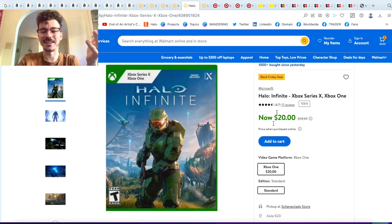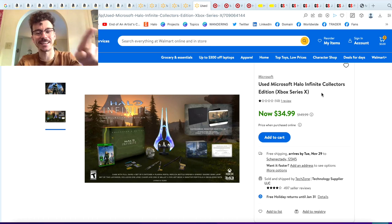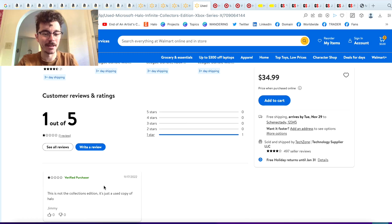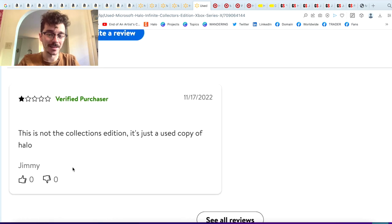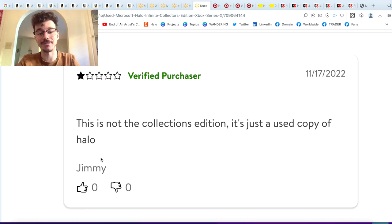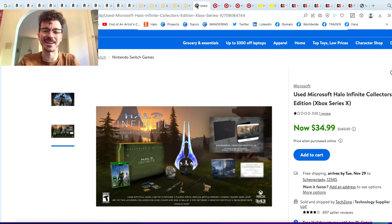Three different websites have Halo Infinite for $20. It's tough to see, but Halo Infinite is only on the up and up from now on. Then there's the Infinite Collector's Edition for $35 — oh yeah. I wanted to show you this because it's weird. It's the Infinite Collector's Edition reduced from $150 to $35, but when you click the one review it says this is not a collector's edition — it's a used copy of Halo, and the review was left by Jimmy Rings, who is the Master Chief from the Halo TV show leaving a review dunking on Halo Infinite. So I wouldn't trust a word he says, but don't buy this because at $35 it's not going to be the collector's edition.